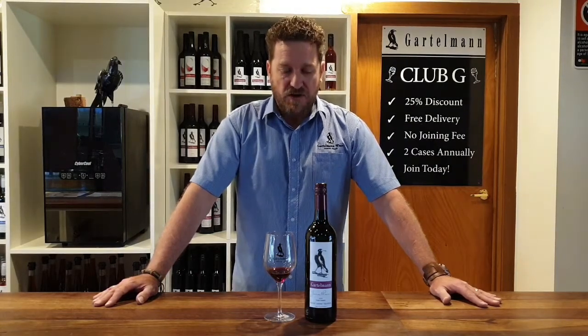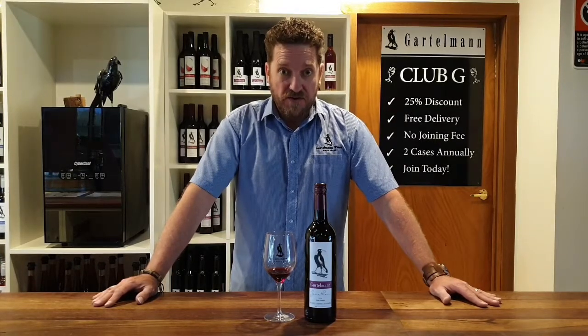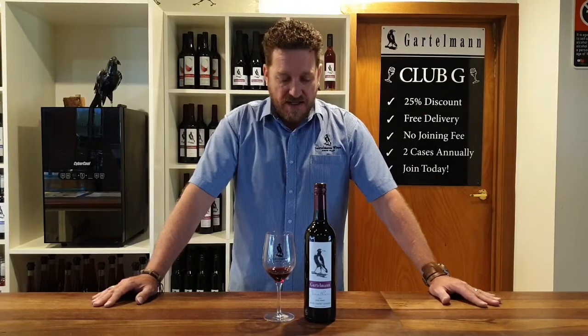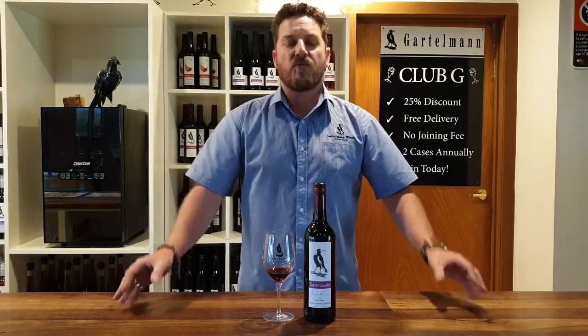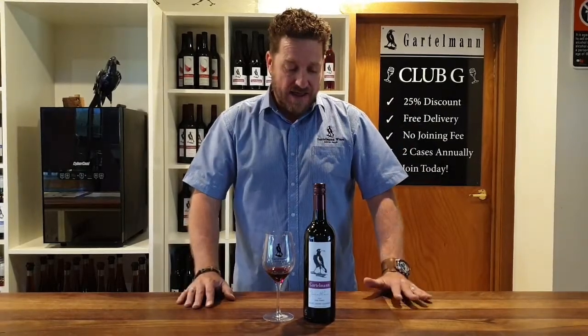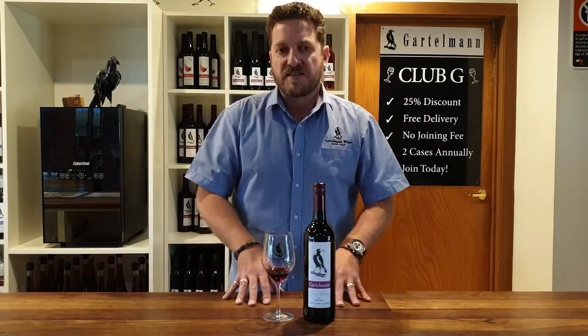Here we have our 2016 Jonathan Cabernet Sauvignon. A variety quite well known, used here for blending and as a standalone variety. By itself this is one of our more full-bodied wines. It has great length of palate — Cabernet is quite distinctly intense with power at the back, and this one does have a beautiful finish on it.